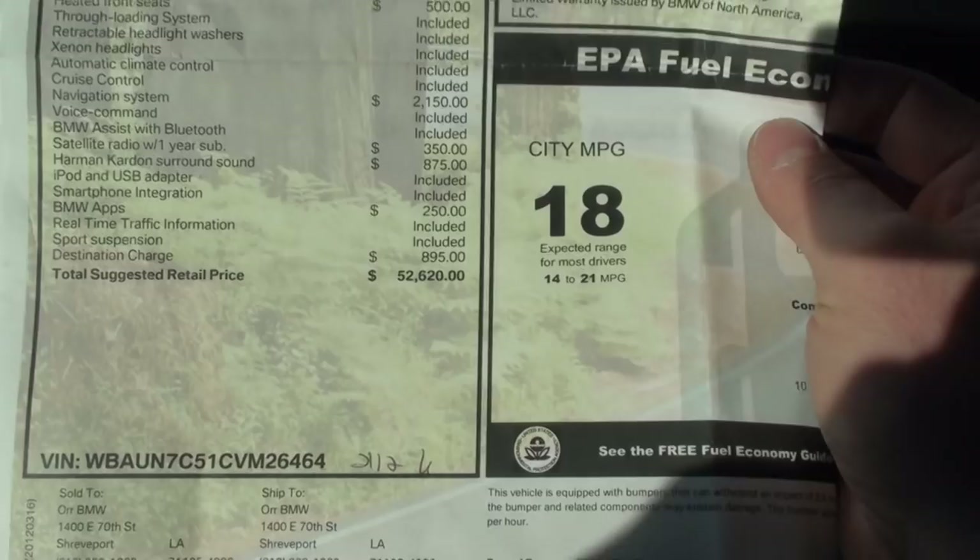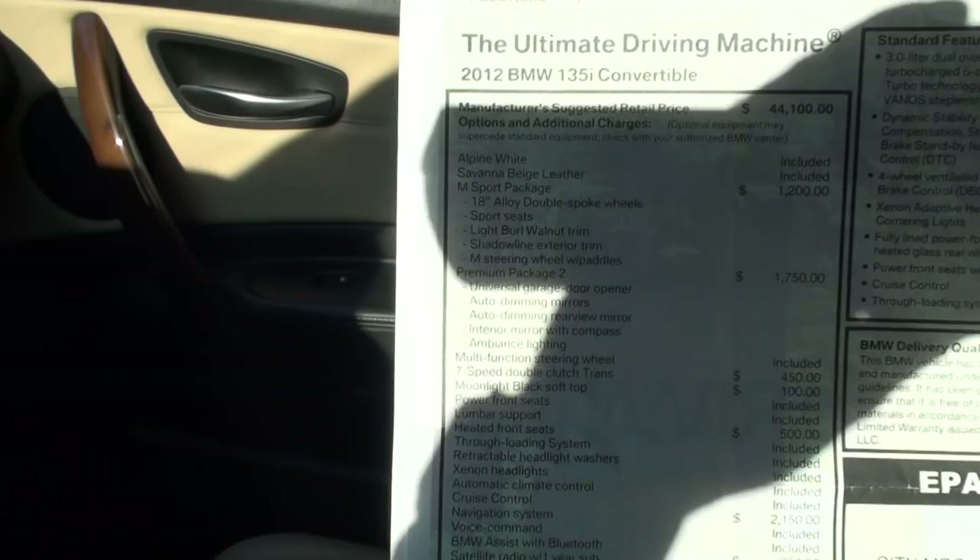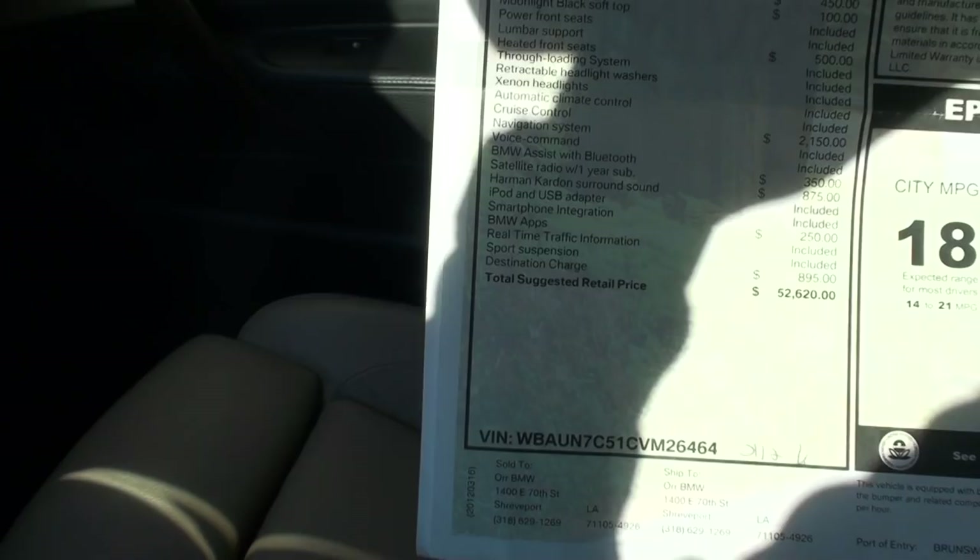Extra key, the owner's manual, and the original window sticker. This car was $52,620 new — tremendous savings. It's got the M sport package, Premium Package 2, navigation, Harman Kardon radio, surround sound system. You name it, it's got it.